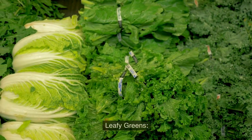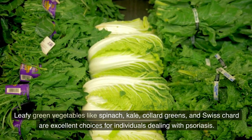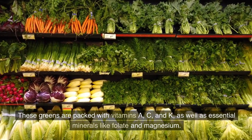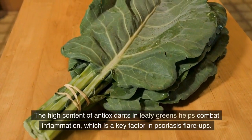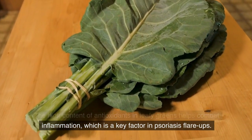Leafy greens. Leafy green vegetables like spinach, kale, collard greens, and Swiss chard are excellent choices for individuals dealing with psoriasis. These greens are packed with vitamins A, C, and K, as well as essential minerals like folate and magnesium. The high content of antioxidants in leafy greens helps combat inflammation, which is a key factor in psoriasis flare-ups.